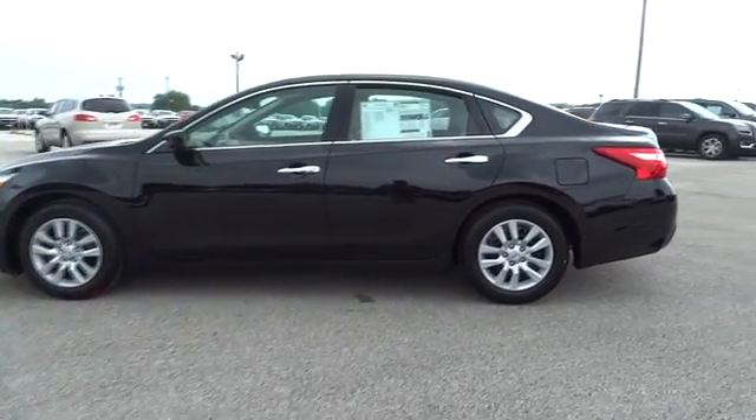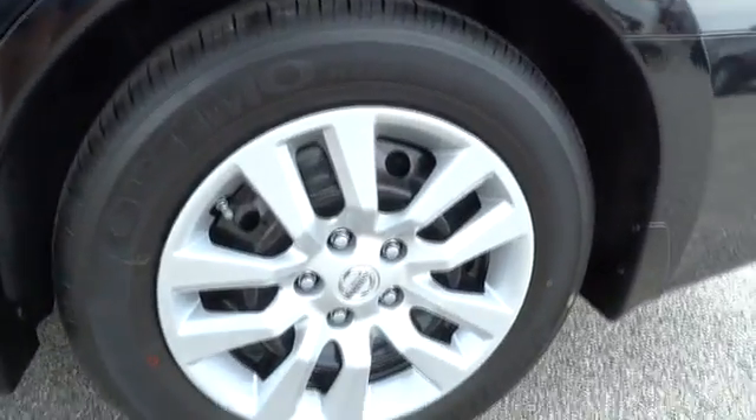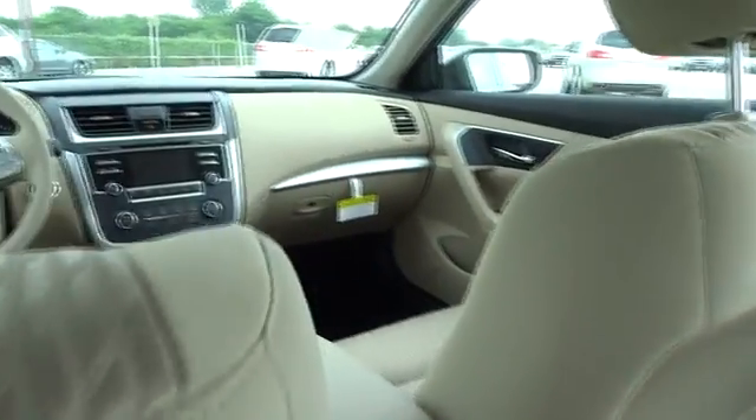AM-FM stereo radio, rear defrost, front-wheel drive, MP3 player, trip computer, CD player, bucket seat. Searching for a dependable vehicle that looks great, too? You found it, so stop in today.